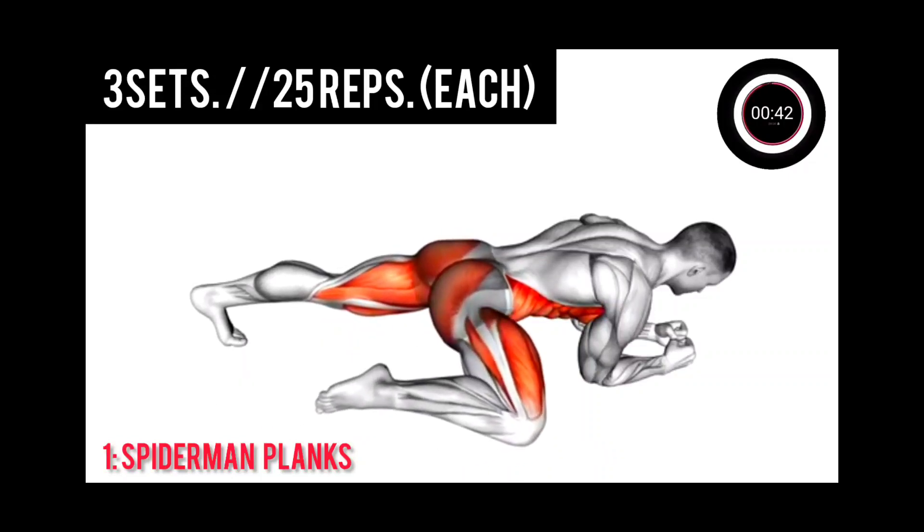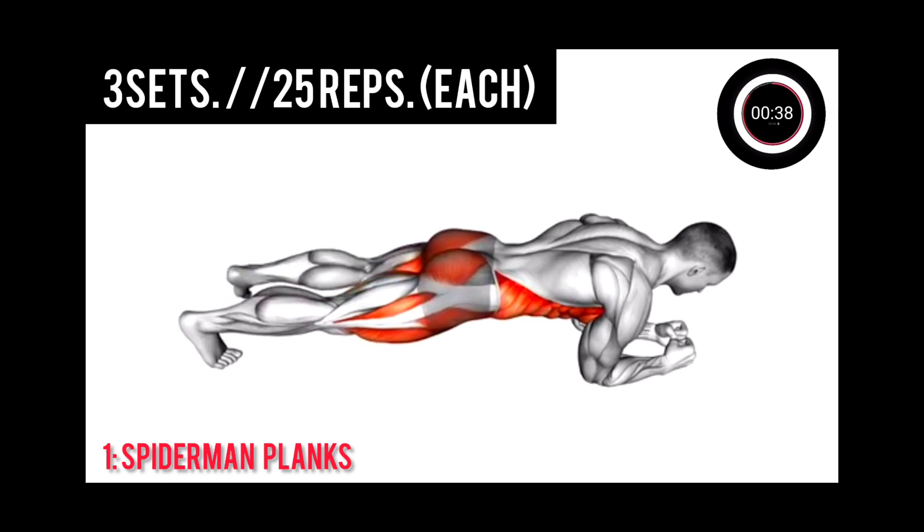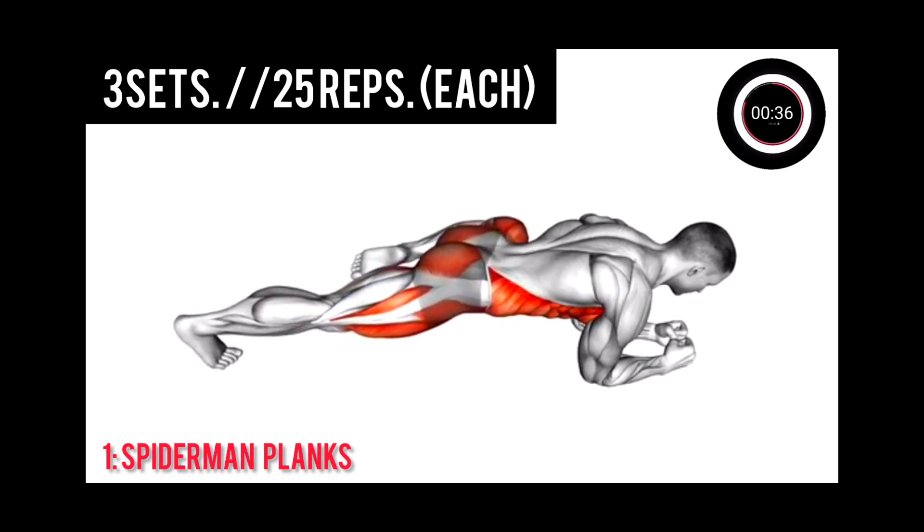Exercise 1: Spider-Man Plank, 3 sets. 6, 5, 4, 8. Let's go.